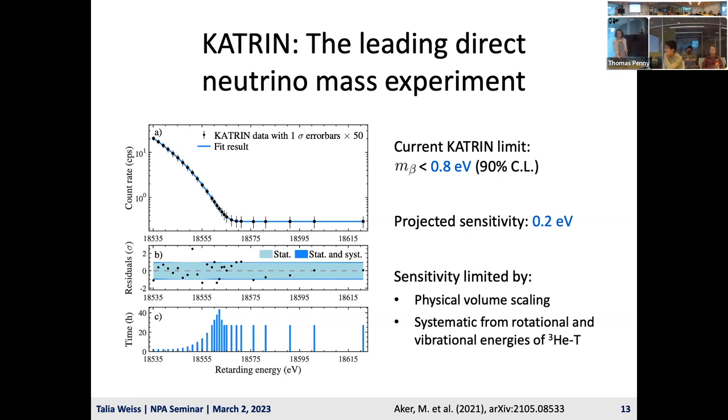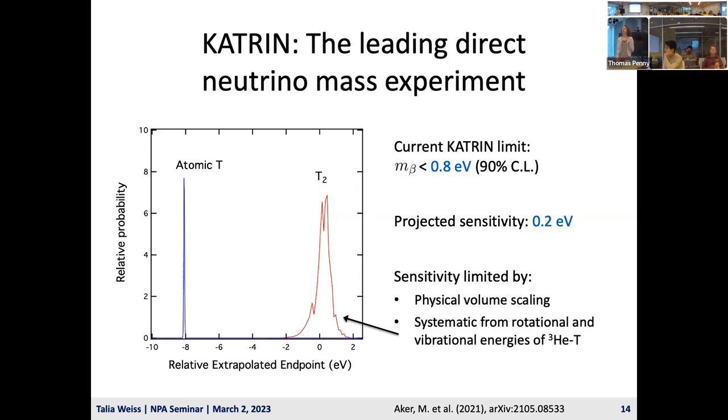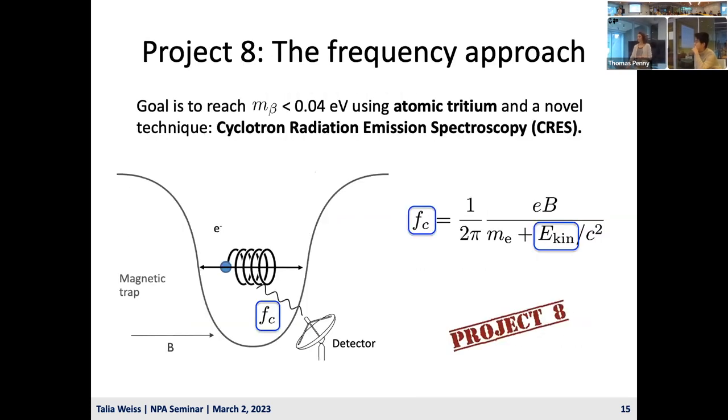The sensitivity of KATRIN is limited by physical volume scaling—to push much further, the experiment would need to be exorbitantly large. The other limiting factor is systematic uncertainty produced by the molecular rotational and vibrational states of the decay product, helium-3-tritium molecule. This produces a broadening in the beta spectrum, which is an irreducible systematic. A possible improvement would be to use atomic tritium, though that comes with a whole host of challenges since tritium likes to stay in the molecule.